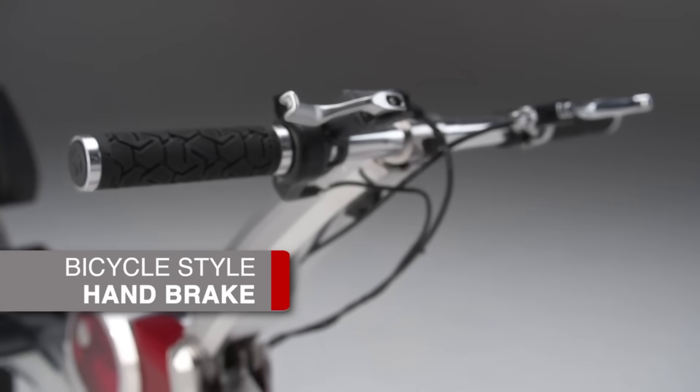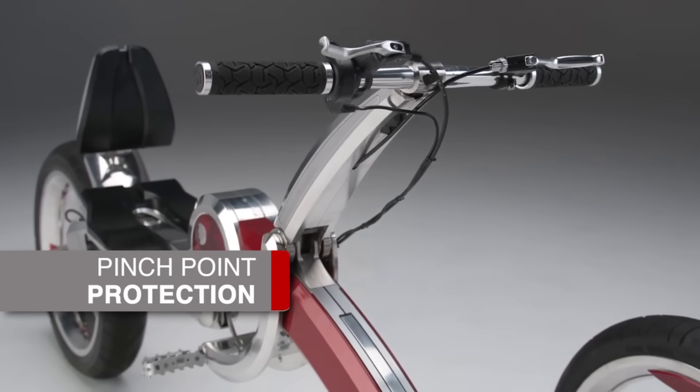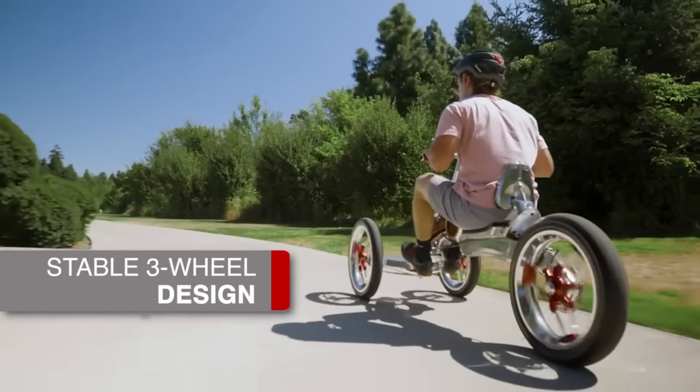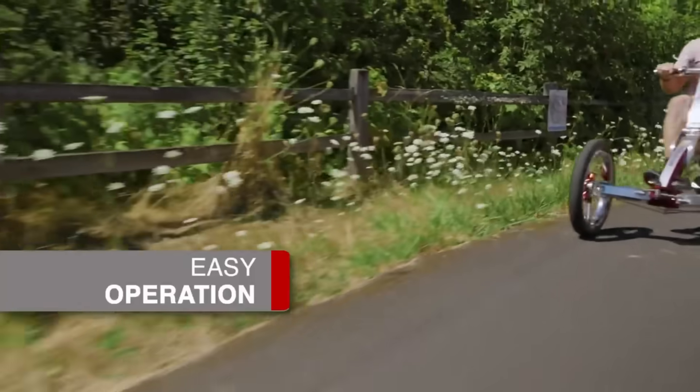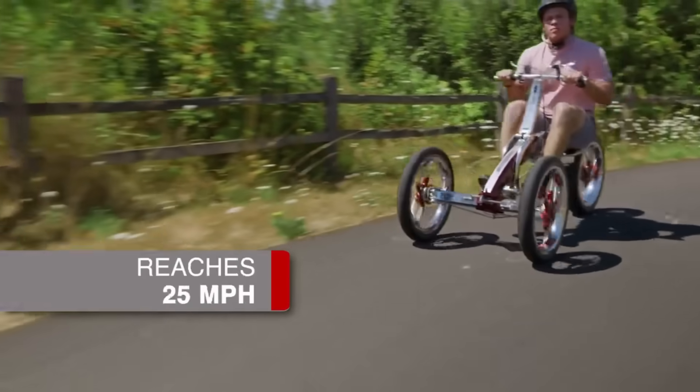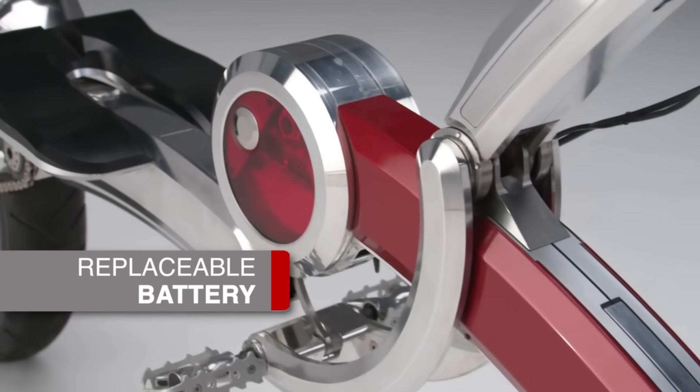The Pumper Car Luxe is fast, safe, and fun. It has LED visibility lights, bicycle-style handbrakes, a handlebar-mounted speedometer, and an adjustable seat. It folds into a car trunk for portability. The Pumper Car Luxe revolutionizes transportation, exercise, and enjoyment.